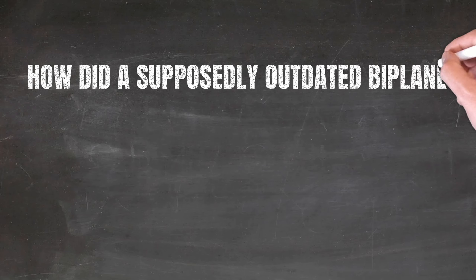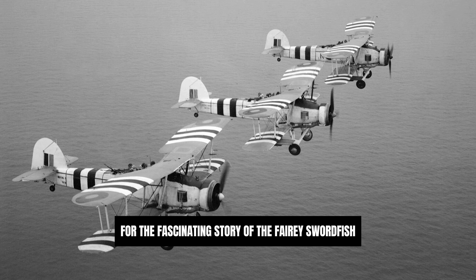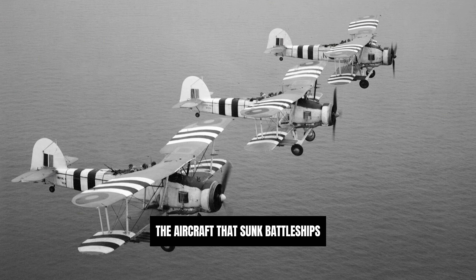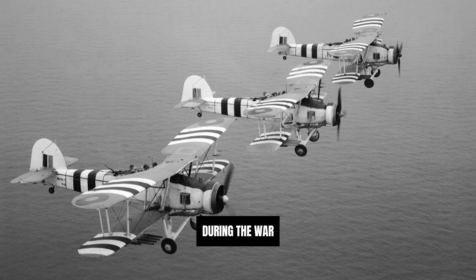How did a supposedly outdated biplane become one of the most successful combat aircraft of the Second World War? Stay tuned for the fascinating story of the Fairy Swordfish, the aircraft that sunk battleships and became the Allied aircraft type that sunk the most tonnage of Axis shipping during the war.